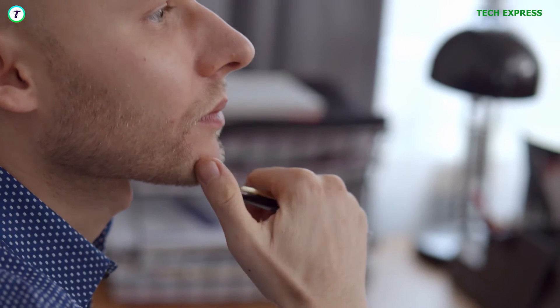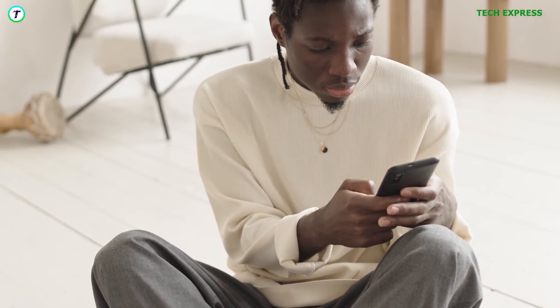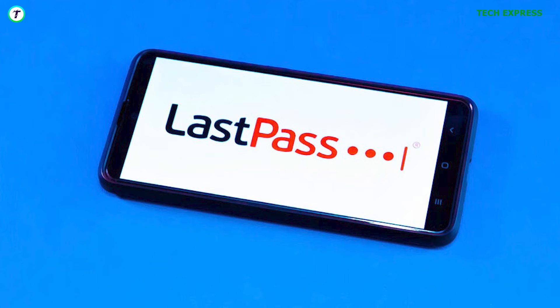Worried about not remembering your password? You can consider using a reputable password manager to create and autofill passwords for you. These services always come at a cost, but they are very cheap and very much worth it. You can check out Bitwarden, 1Password, or LastPass for such services.